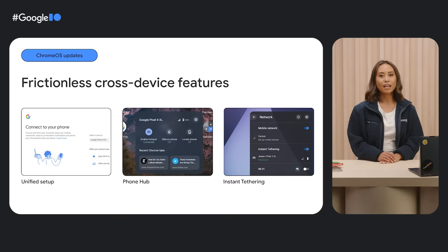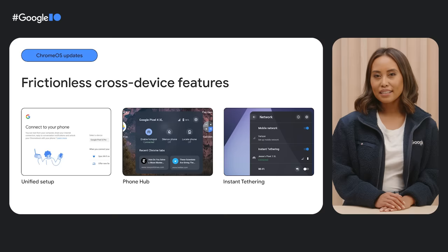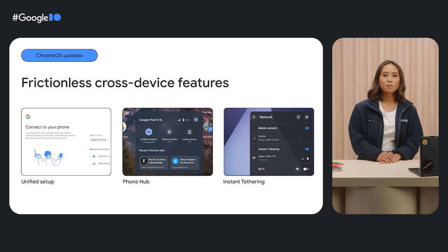Got an Android phone? You can securely connect your Android phone to your Chromebook and control your phone remotely from your laptop. Imagine you're heads down writing when suddenly your phone rings across the room — you can quickly silence it with Phone Hub, which is easily accessible from the launcher, and then get back to focus mode. If Wi-Fi is ever out of reach, you can quickly join your mobile hotspot with instant tethering so you can keep powering on.